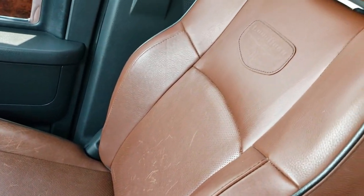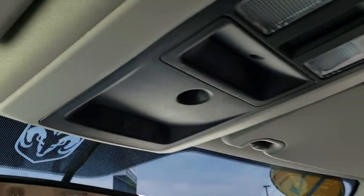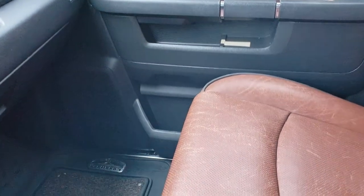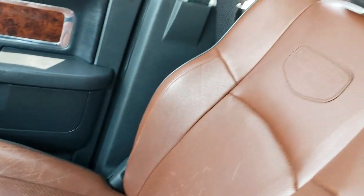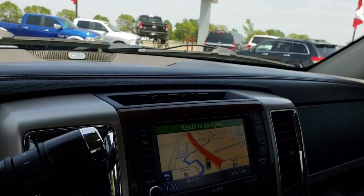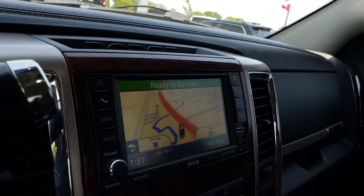Passenger seat is very clean as well — no rips or tears. Up here we have the Homelink system, and it does have a factory all-weather floor mat on that side. Seats definitely have a little character to them, which comes with use.